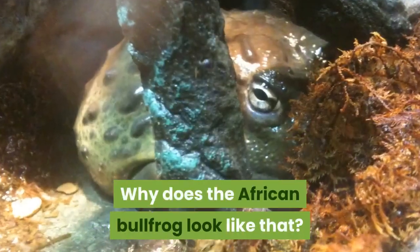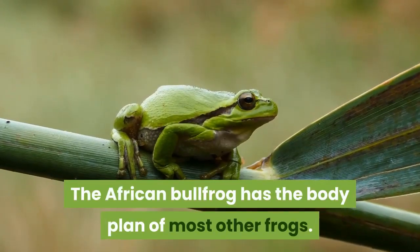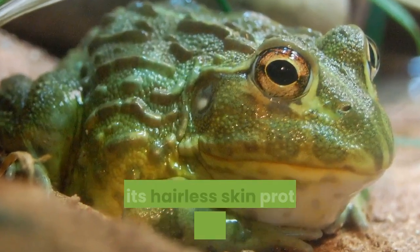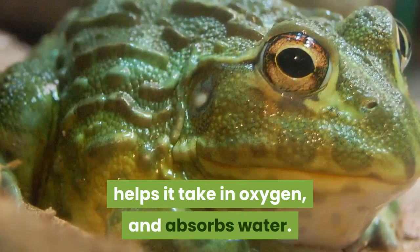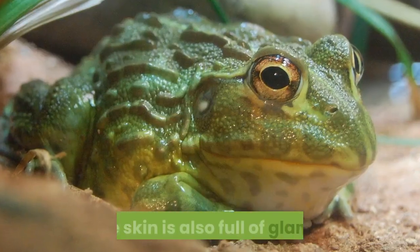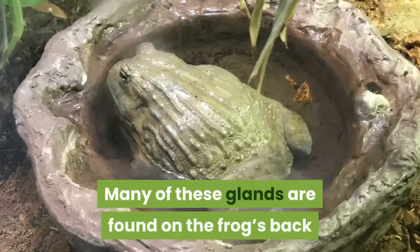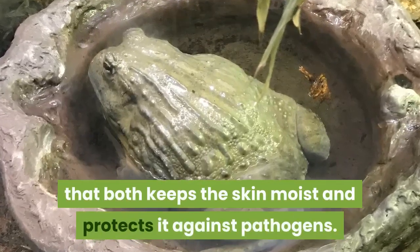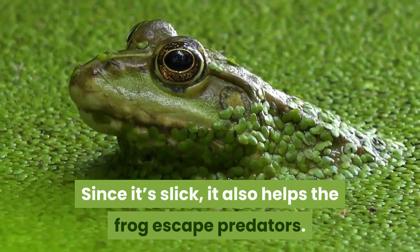The African Bullfrog has the body plan of most other frogs. Its powerful legs help it jump away from danger, and its hairless skin protects its internal organs, helps it take in oxygen, and absorbs water. The skin is also full of glands — many found on the frog's back and head — that secrete a slippery solution which keeps the skin moist, protects it against pathogens, and helps the frog escape predators.